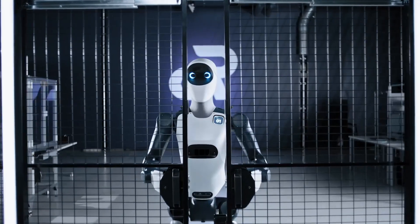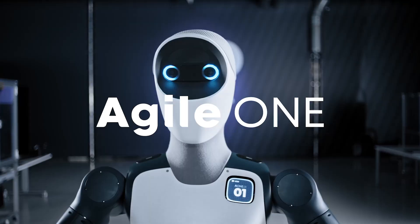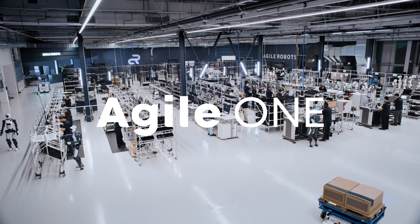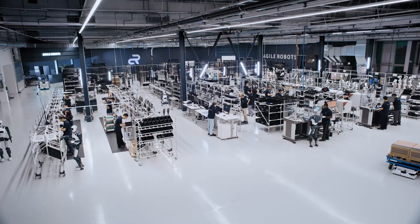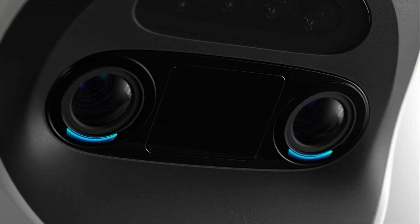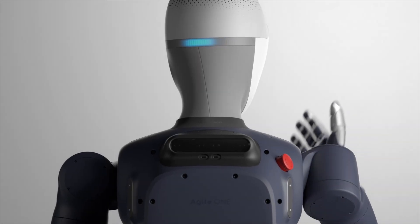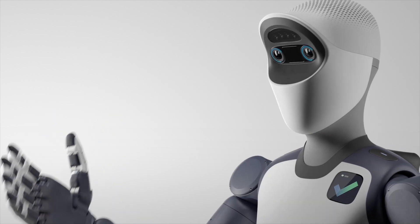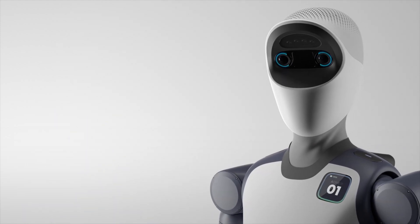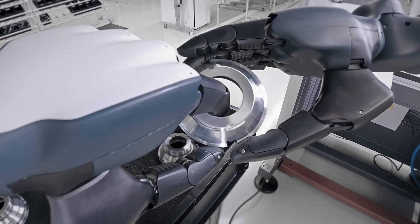Agile Robots' AI model is trained on one of Europe's largest real-world industrial datasets, as well as simulated and human-collected data. This strengthens Agile One's ability to handle real-world tasks. Agile Robots is introducing a groundbreaking layered AI architecture, where each layer is specialized for a distinct level of cognition and control: strategic reasoning and task planning, rapid response, and fine motor precision. The result is a highly adaptive robot capable of merging cognitive depth with tactile finesse.